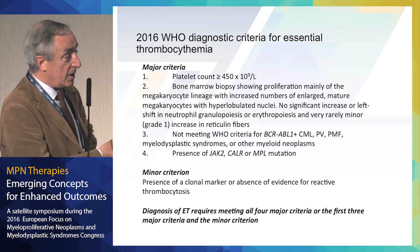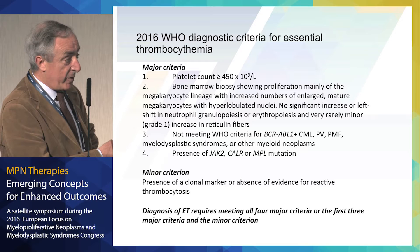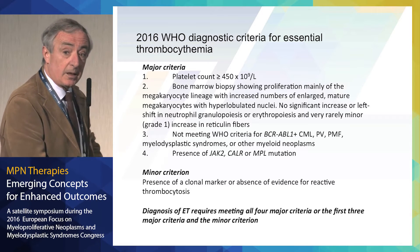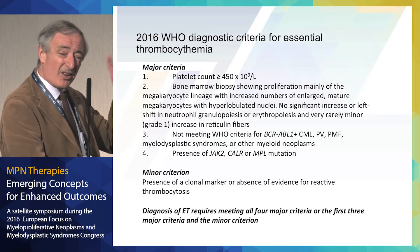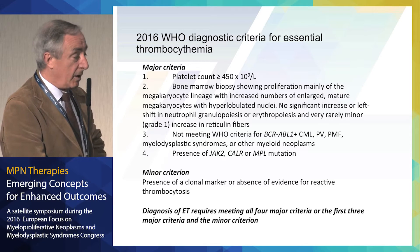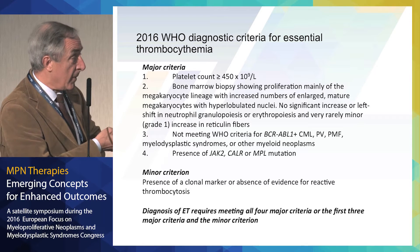Very important is the presence of a clonal marker. JAK2 in about 65% of patients; CALR in about 20-25%; or MPL in 5%. And we have about 10% of patients without any clonal marker, or with very uncommon clonal markers, such as atypical mutations in JAK2 or MPL.